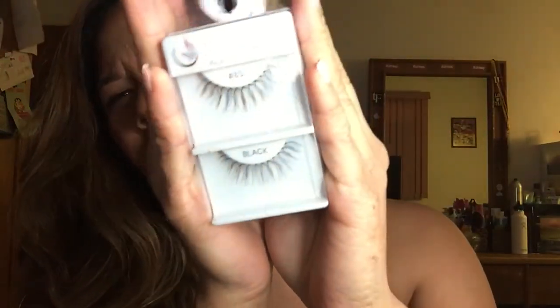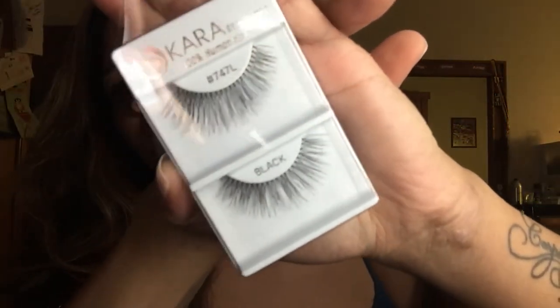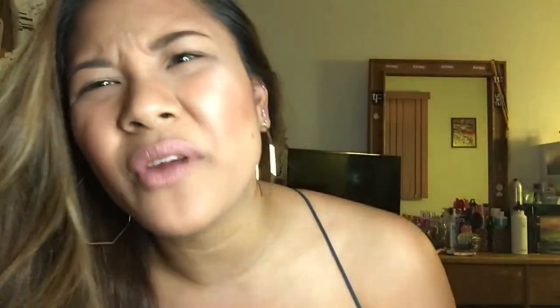Shop Miss A is next. I got my receipt when I opened the bag — it's a lot of stuff. I got number 83 lashes, which are really nice wispy lashes you can double up on. I also got the 747L — I like the 747M medium, but figured why not go big and do the L since it's my birthday month. And I got the Cara lash glue; I heard it's pretty good so I wanted to try it out.